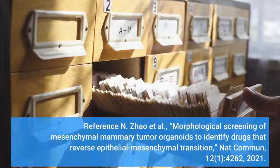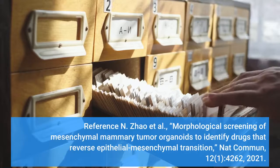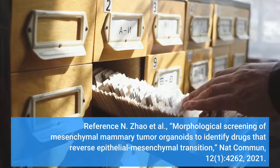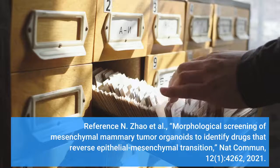Reference: N. Zhao et al., "Morphological screening of mesenchymal mammary tumor organoids to identify drugs that reverse epithelial-mesenchymal transition," Nature Communications, 12(1), 4262, 2021.